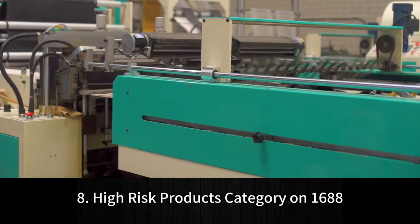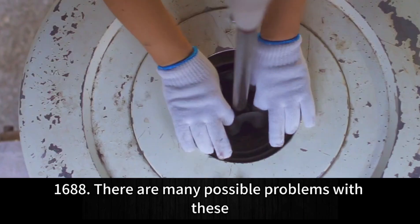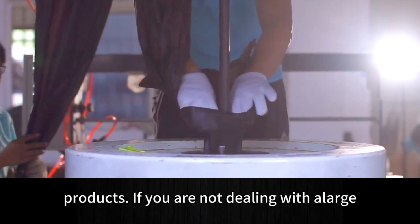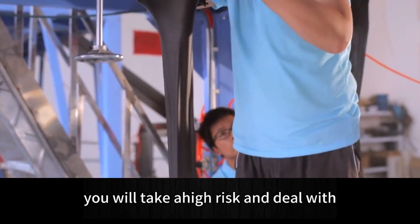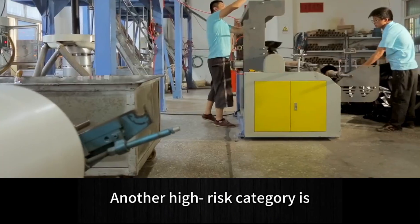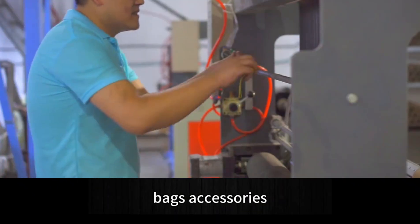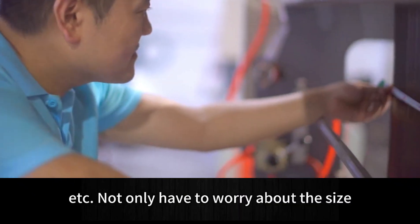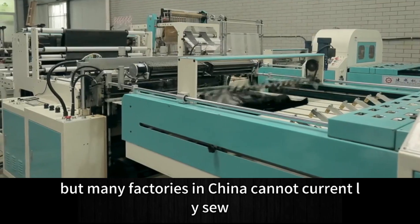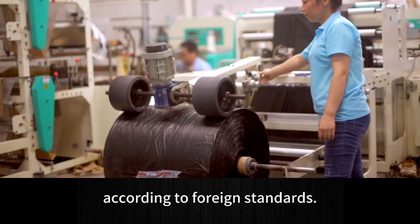Tip 8: High-risk product categories on 1688. Electronic products are a high-risk category. There are many possible problems with these products, and if you are not dealing with a large, well-known manufacturer, you risk receiving a large number of defective items. Another high-risk category is any product involving sewing, such as clothing, shoes, covers, bags, and accessories — you have to worry about size, sewing quality, and materials, as many factories in China cannot always meet foreign quality standards.